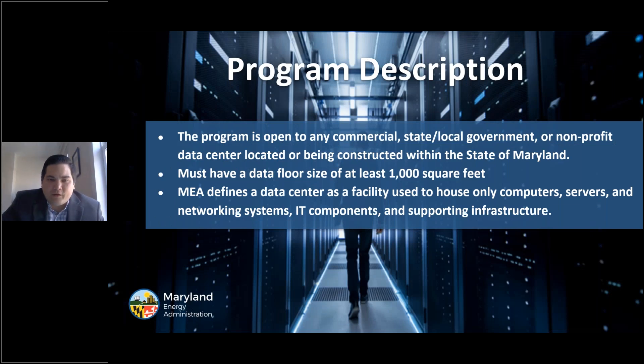The program is open to any commercial, state, local government, or nonprofit data center located or being constructed within the state of Maryland. The data center must have a data floor size of at least 1,000 square feet. MEA defines a data center as a facility used to house only computers, servers, networking systems, IT components, and supporting infrastructure.